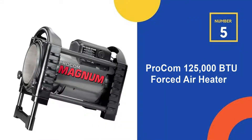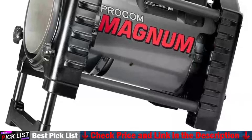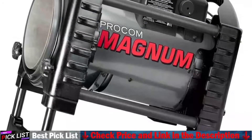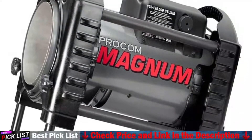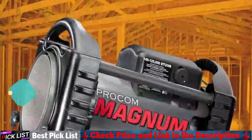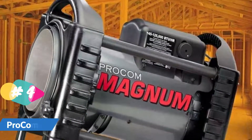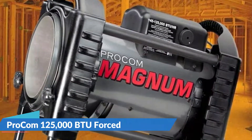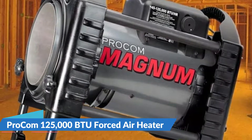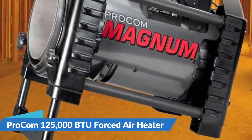Last in our top 5 best propane garage heater list is the PROCOM 125,000 BTU Forced Air Heater. This forced air heater has a whopping 125,000 BTU capacity and can heat up to 3,000 square feet safely and efficiently. If you have a large garage with multiple bays, this heater can warm the entire space. You'll notice right away that this unit is much quieter than other propane heaters, and as soon as you turn it on, it starts heating up your space.